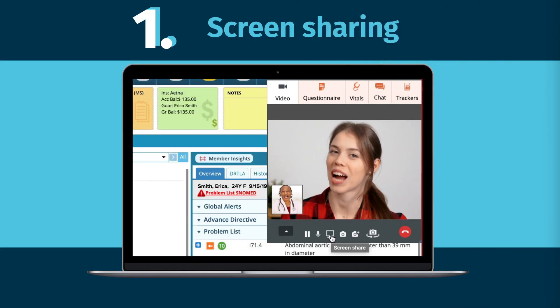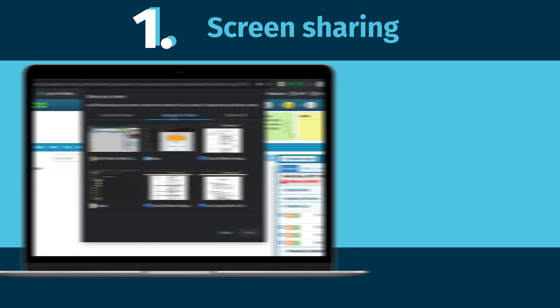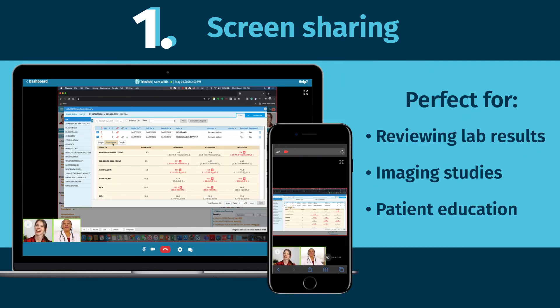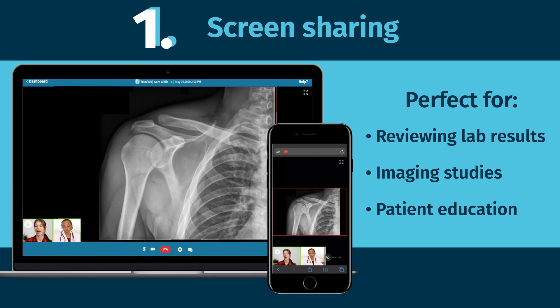With our new screen sharing feature, physicians can enhance their patient's understanding and the quality of the Televisit by sharing their screen. Perfect for reviewing lab results, imaging studies, and discussing patient education materials.